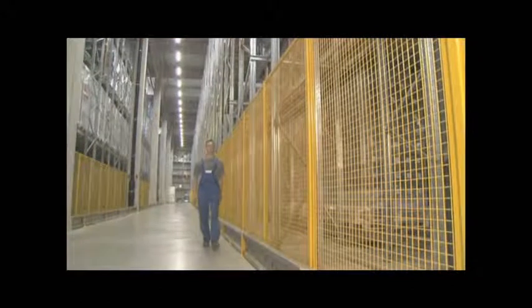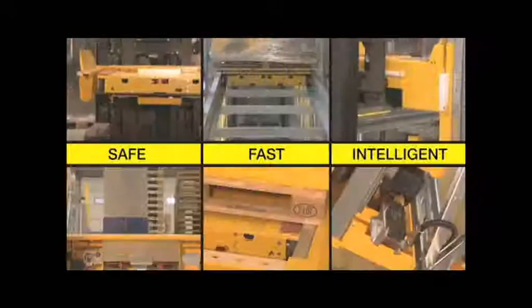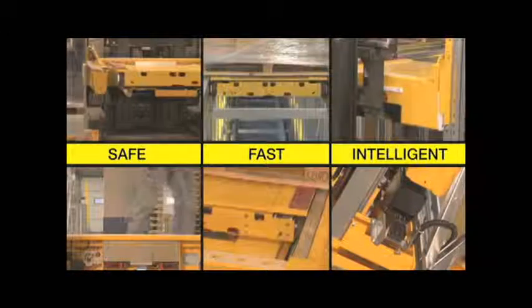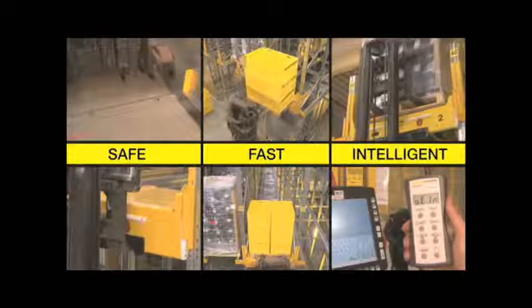Additional safety features such as fence systems or protective floor rails complete the safety concept. The Schaefer Orbiter System is a combined storage and transport system that raises the efficiency and safety of your channel storage system significantly.